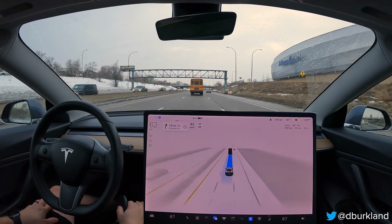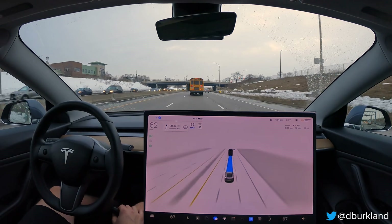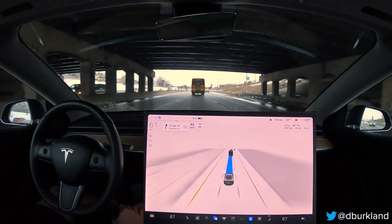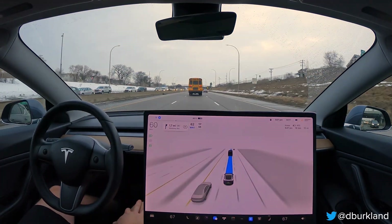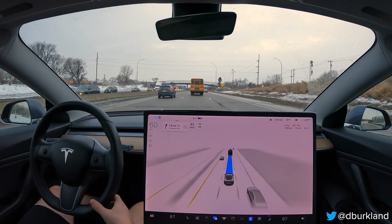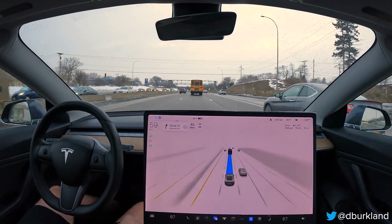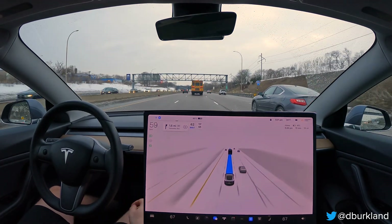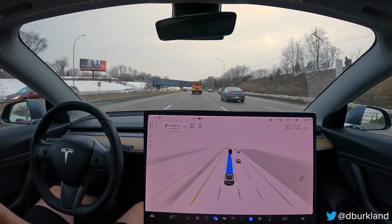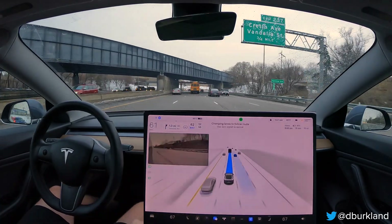You'll notice the lane changes now - for the most part, if there's ample room, the car does a great job of getting over and not hesitating or waiting too long. One big complaint of mine with Navigate and Autopilot, especially with speed-based lane changes, was it would wait five seconds and then require a wheel wiggle to actually make the lane change. If there was even light congestion, the car would never get over and you'd have to manually disengage. I'll see a lot less disengagements now as a result of this improved logic.